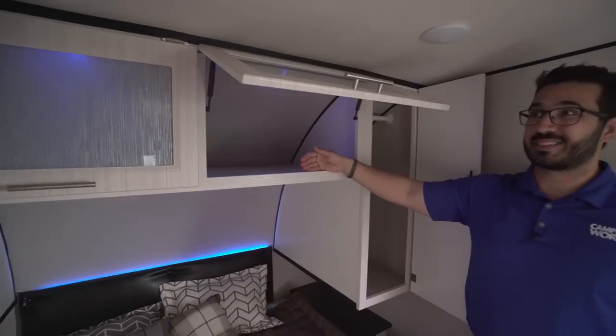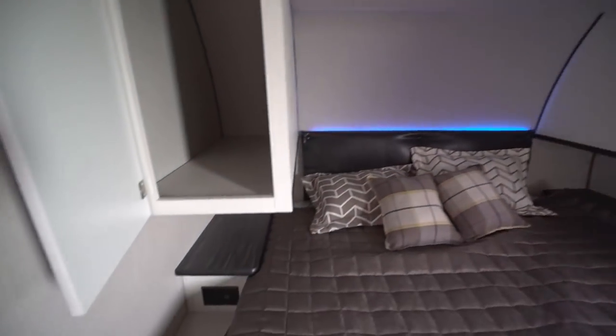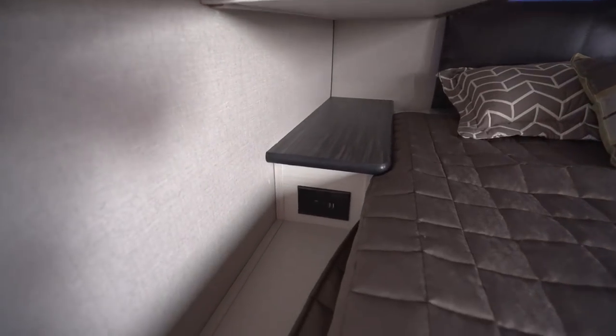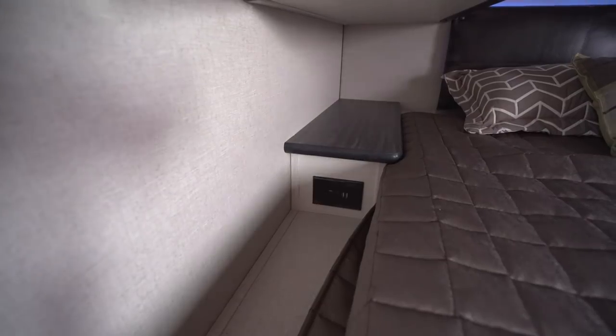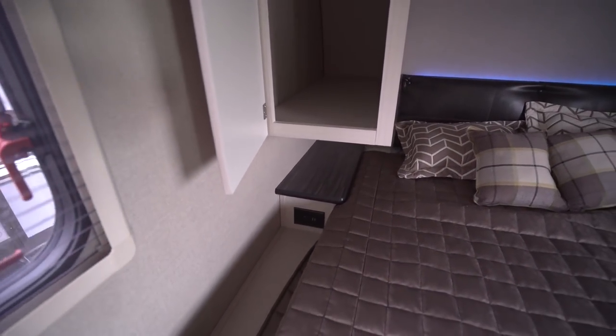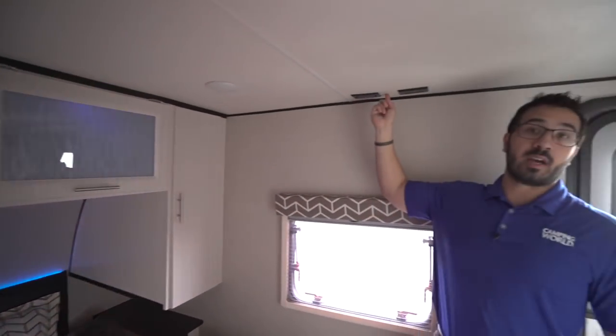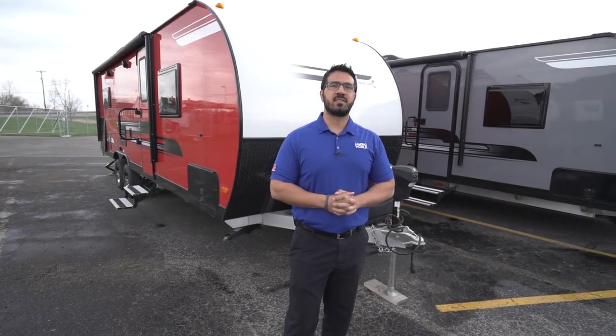You'll also see a nightstand on both sides. Below each nightstand you have either an electrical outlet or dual USB ports, depending on which side of the bed you're on. Right up here you also have a TV connection, so if you want to watch a show before bed, that's where you hook it up.